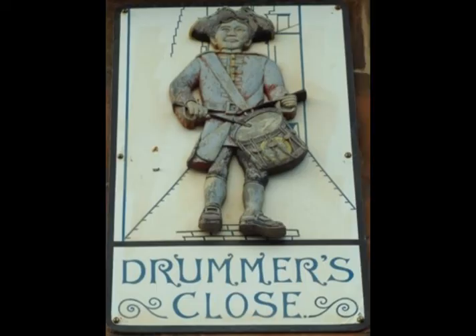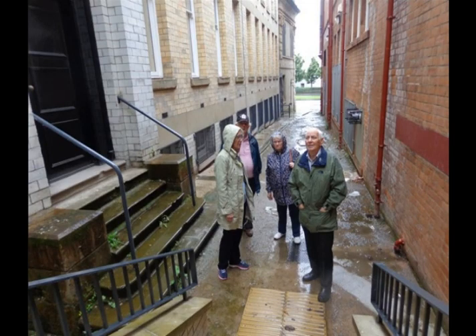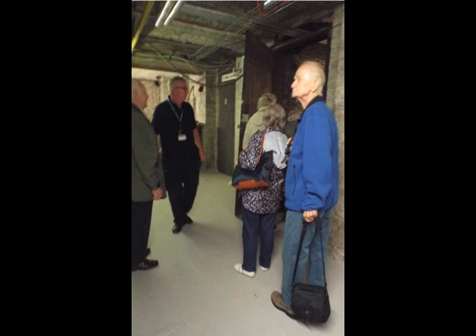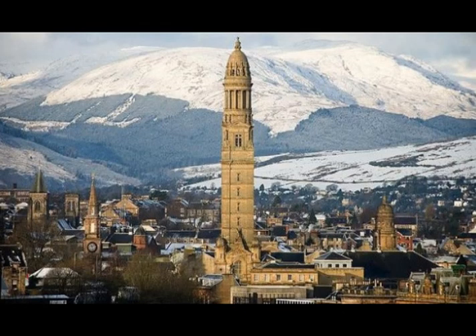After a short excursion up historical Drummond Street, we had some appropriate refreshments in the equally historical old Provident Bank. Again, I would like to take time to remember John McQuarrie, who is no longer with us. Thank you for watching and I hope you enjoyed our little trip.